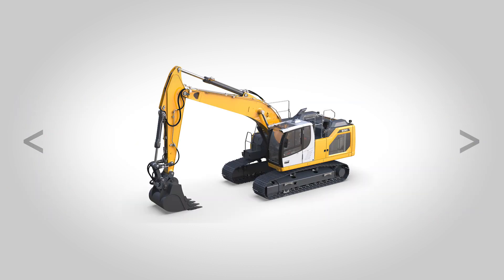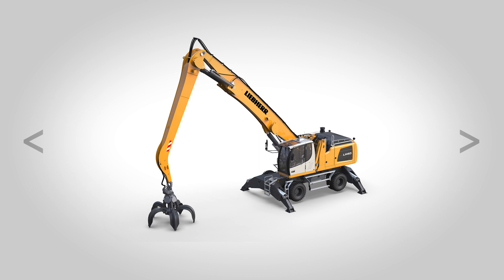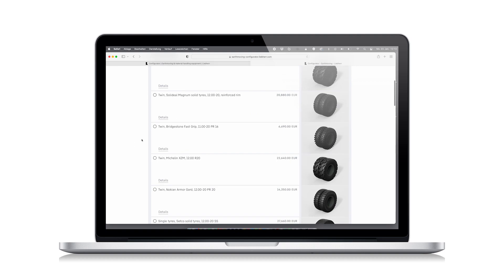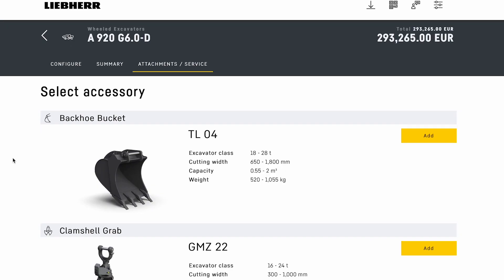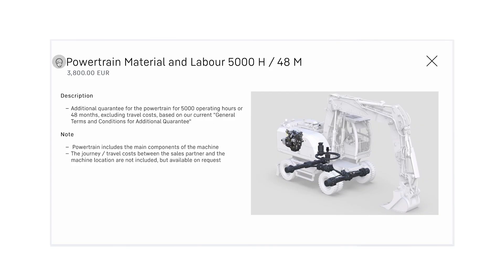Whether it's a wheeled excavator, crawler excavator, wheel loader, articulated dump truck, material handler, crawler tractor or telescopic handler — from the tires, to the attachment, to service, everything will be tailored to your needs.